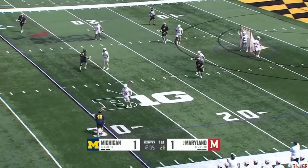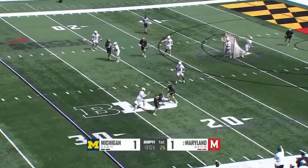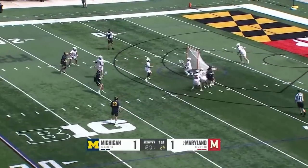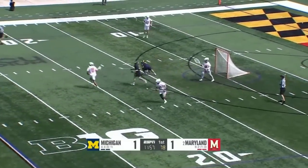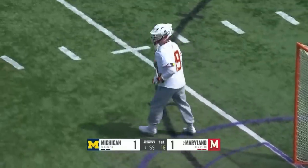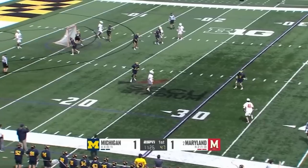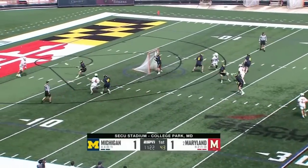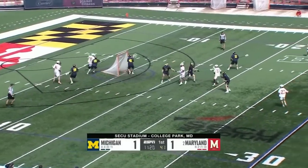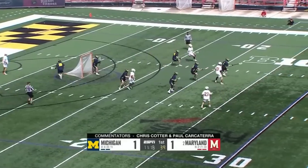Mulholland knocked off his feet, gets it over to Cohen. Cohen shoots, Ruppel right there to make the save — first time we've mentioned Brian Ruppel's name in Maryland lore. I want to welcome you to SECU Stadium in College Park. Those of you watching Rutgers-Hopkins, the women's game — Chris Cotter, Paul Karkaterra with you.